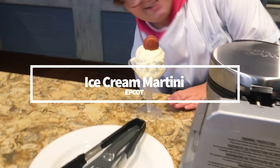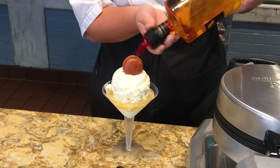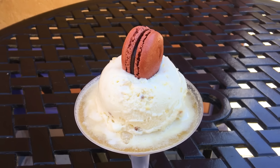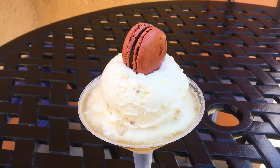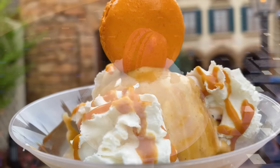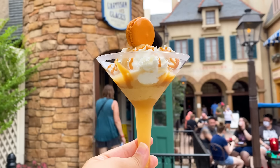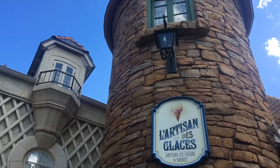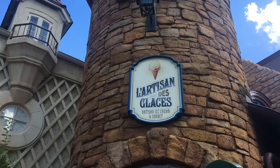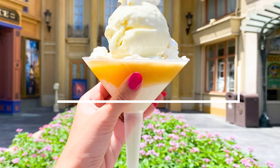The Ice Cream Martini has been around Epcot's France Pavilion for a while now — and fun fact, DFB actually helped name it. L'Artisan de Glaces gives you the creative freedom to create the ice cream martini of your dreams. You get to pick two scoops of your preferred ice cream flavor as well as pick your poison: Grand Marnier, whipped cream vodka, or rum. In the past, we've enjoyed making it into a piña colada with two scoops of piña colada ice cream and a shot of rum.